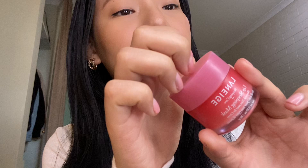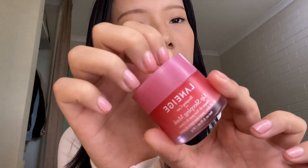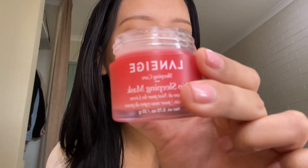The next thing I have is the Laneige lip mask. This is the original one in the red shade. I use this so much. I've used this quite a lot — it's just really good and it smells like berries and cream.